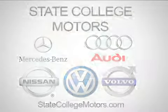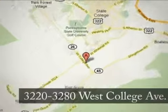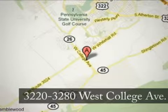At State College Motors, our friendly staff will make your car buying experience pleasant and easy. We are conveniently located on West College Avenue in State College, Pennsylvania.